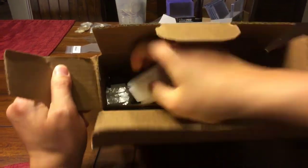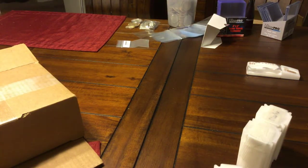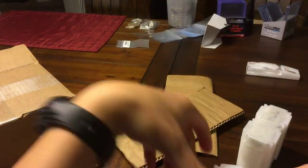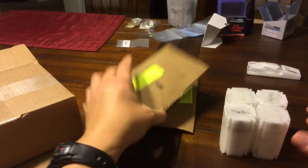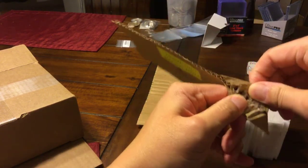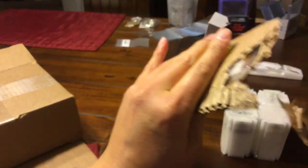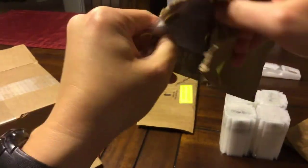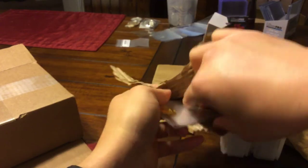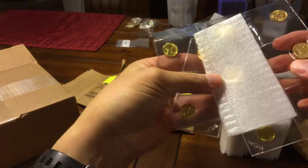Definitely well packaged. Okay, yep — Gainesville. All right, here we go. Got four tubes of stuff and two of these. Let's open these up first. I hate these things too — just rip it open. All right, first off — what is this? Okay, looks like it's my gold. Gold one-tenth-ouncers.